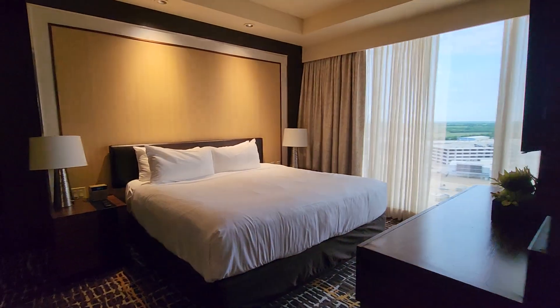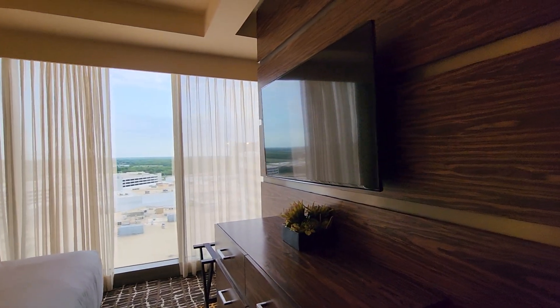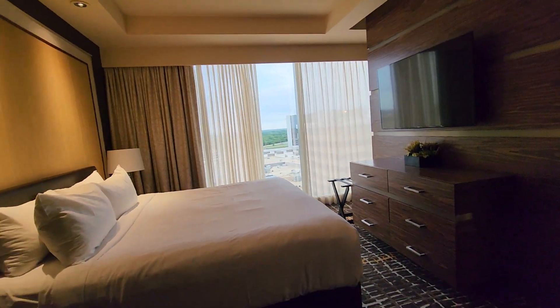It has a large television, a king-size bed, and another large television. This room also has an adjoining door if you wanted to book another room next to you.